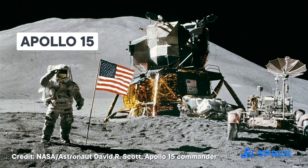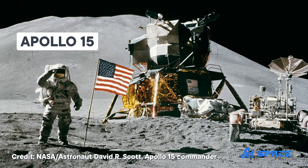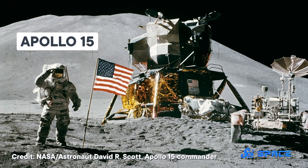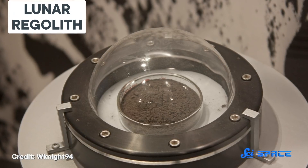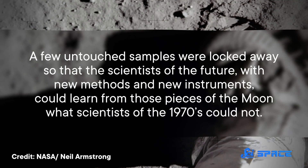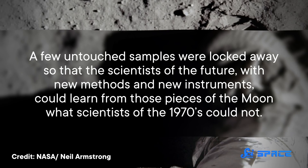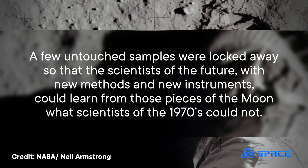The Apollo missions of the 60s and 70s inspired millions of people to become scientists and engineers. But the astronauts who landed on the Moon also came home with something far more tangible: 382 kilograms of Moon soil, also known as regolith. Some of those samples have been lost or stolen since then, but most were studied with the best technology of the time. A few untouched samples were locked away so that scientists of the future, with new methods and new instruments, could learn what scientists of the 70s could not.